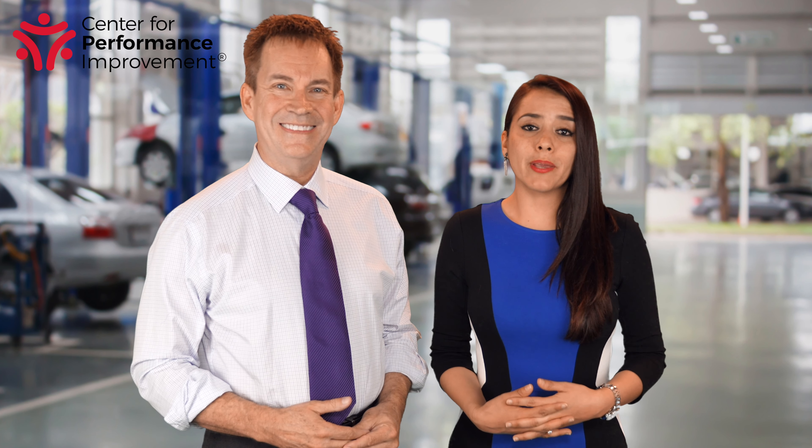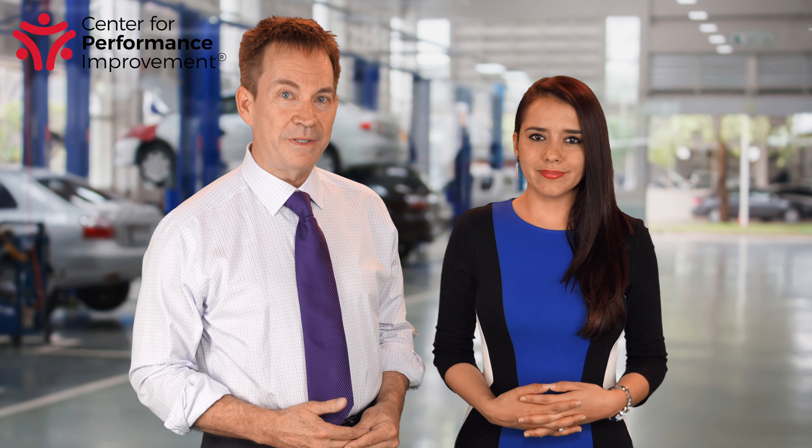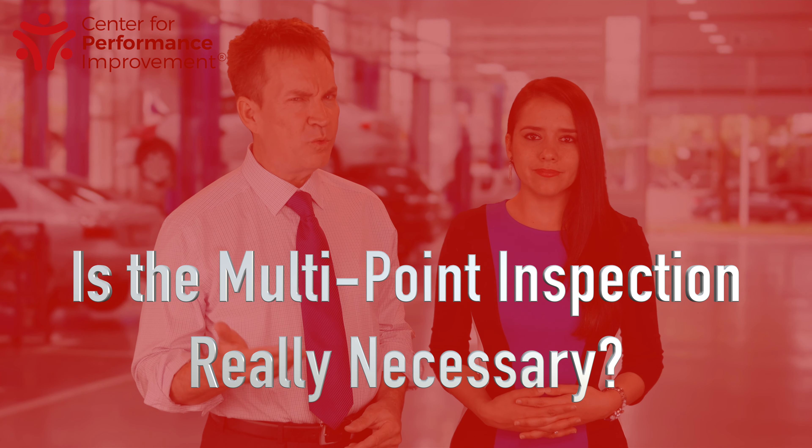Welcome to the Tip of the Day. I'm Carol Kitts. And I'm Ted Ings for CPI. Today's tip: is the multipoint inspection really necessary?